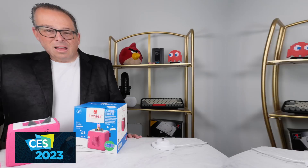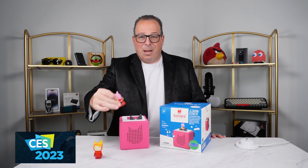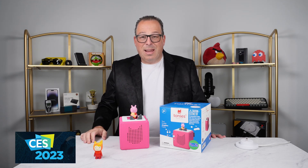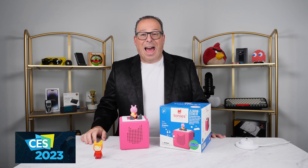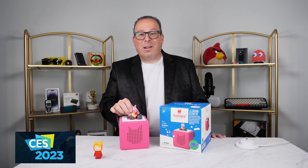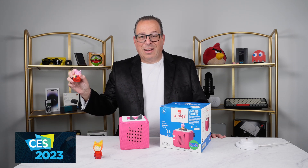Let's have a listen — let's start with the Peppa Pig one. As you can see, it is the Peppa Pig, and you just put it on. And just like that, it plays. And when you want to stop it, just take it off, and it stops.